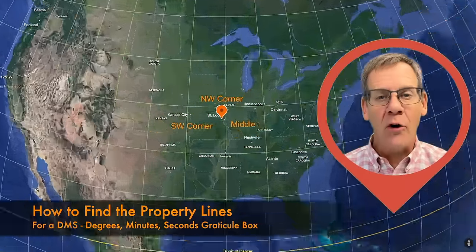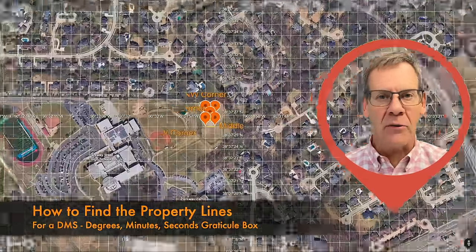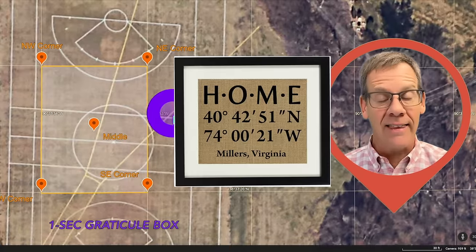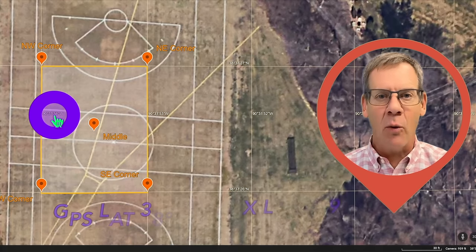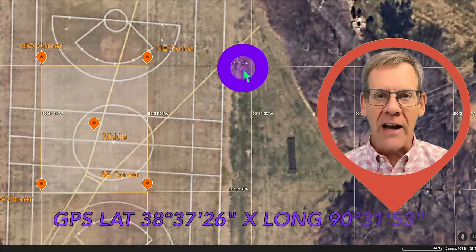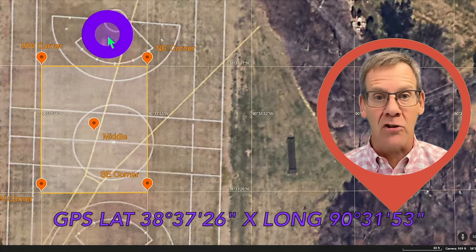So let's go out into the field and visualize this further. Using Google Earth with the grid lines turned on, we can zoom in on these various Graticule boxes. The white rectangles are in degrees, minutes, and seconds, just like this house decoration. In the middle of the purple circle, notice the one arc-second coordinate lines expressed as integers, so that the white shaded Graticule can be described by the coordinates in purple shown below.